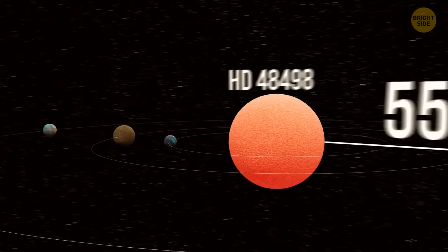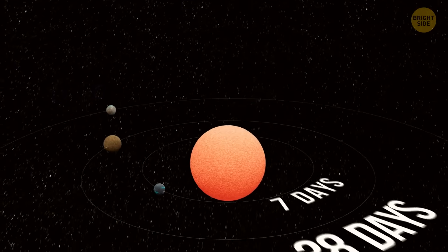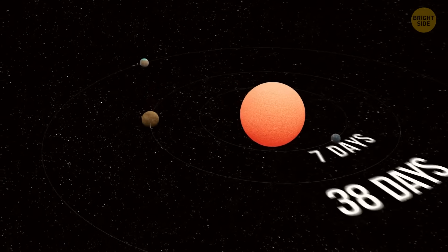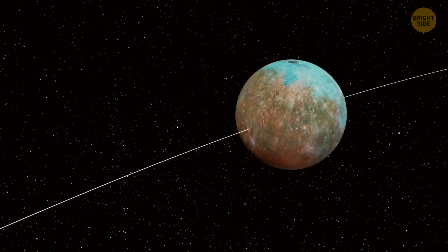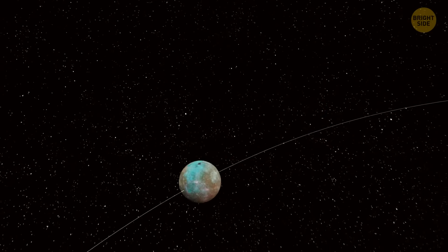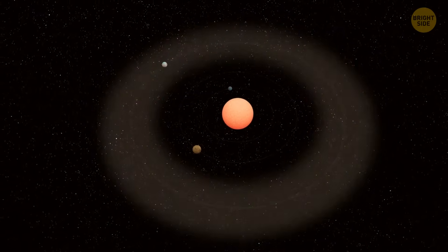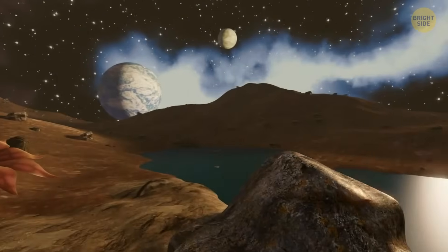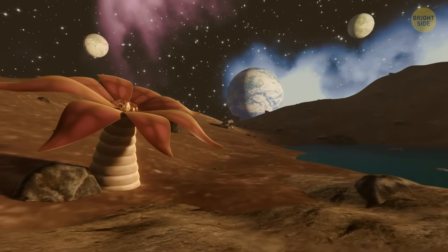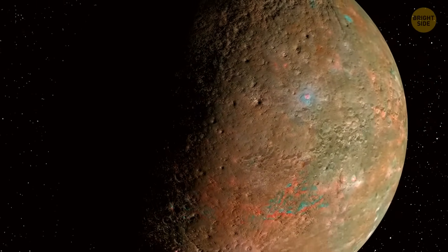Each of these planets takes a different amount of time to go around its star: one needs seven Earth days, another 38 days, and the last one 151 days. The coolest thing is that the outermost planet might actually be hanging out in the star's habitable zone — the sweet spot where it's not too hot and not too cold for liquid water to exist, making the planet's surface comfortable enough for water without boiling or freezing. This makes it a great candidate for life as we know it.